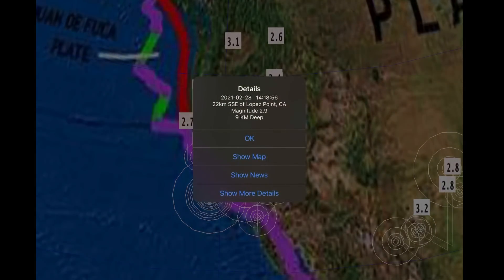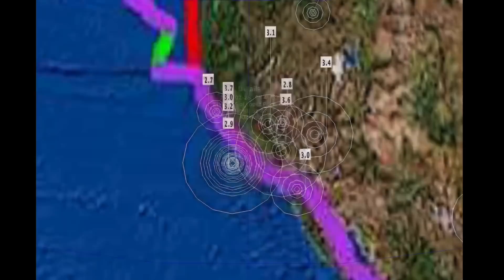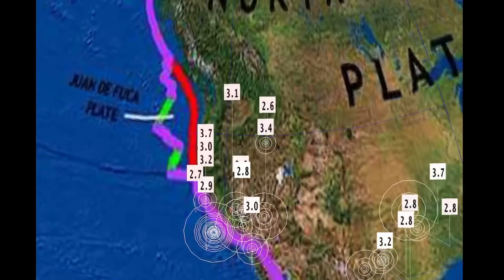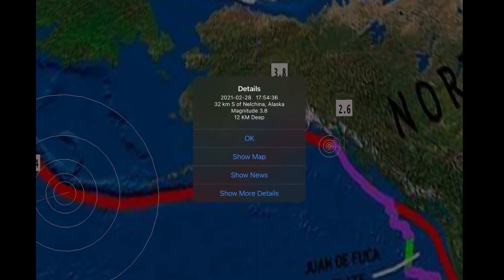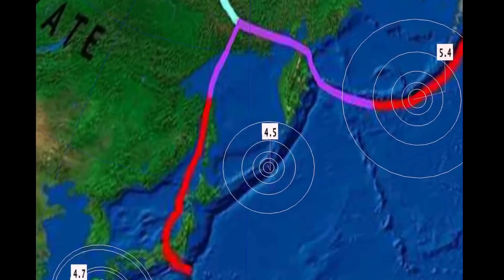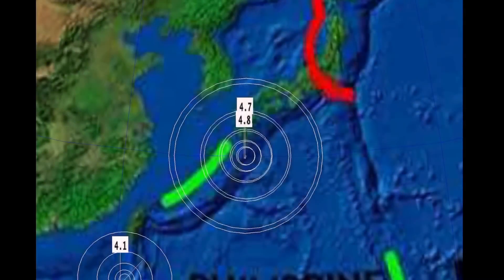Across California, wow, very busy day today — 2.9 there in Lopez Point, California. Also recorded a 3.7 and 3.4 there in Nevada. Moving northward, 2.6 in Stanley, Idaho. Looking here at Alaska — minor earthquakes in that region, but a pretty sizable 5.4 in Adak, which put out a small tsunami watch last night. 4.5 Kuril Islands, 4.7 and 4.8 in southern Japan.